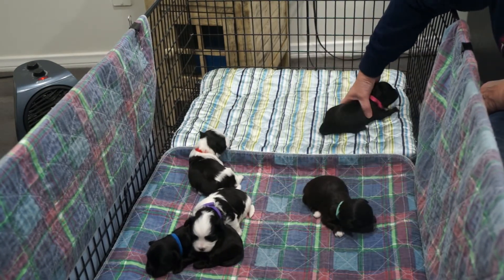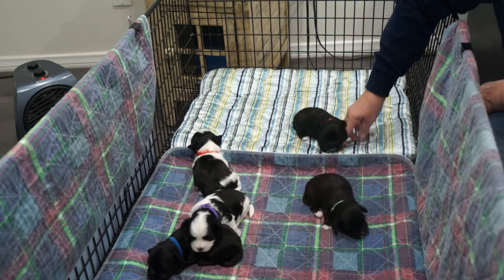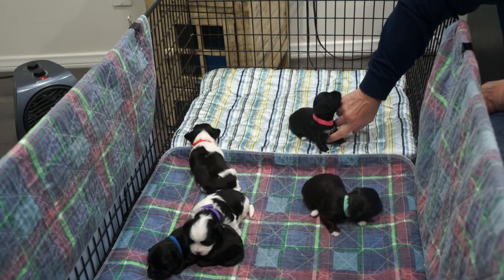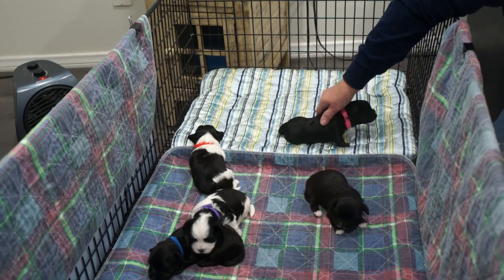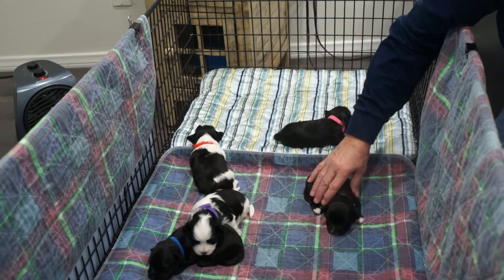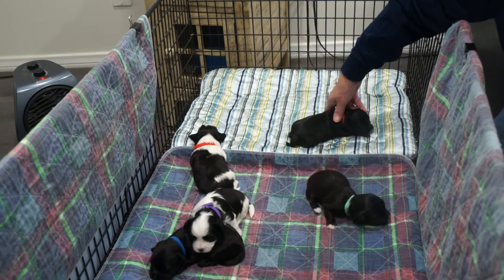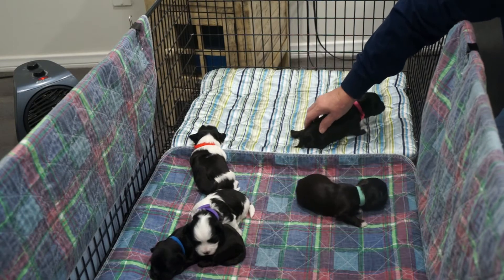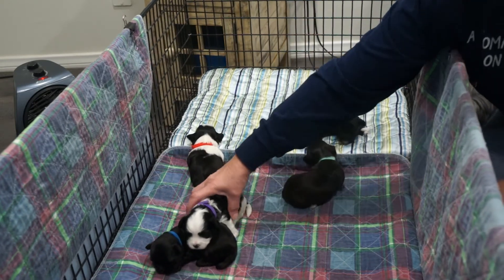It's so much fun to see them start to take in their world with their eyes. Before their eyes opened up, any time I picked them up they'd start rooting around for food, for a nurse. But now that their eyes are open, they actually pay more attention to me and they like being petted a little bit.